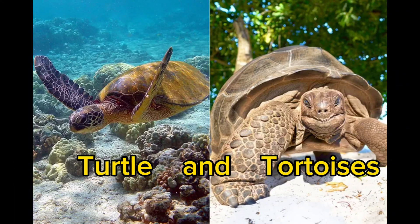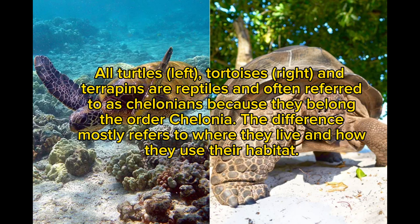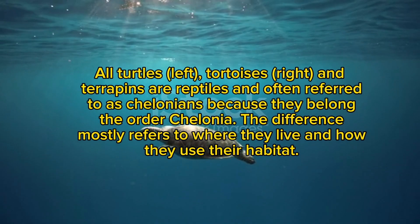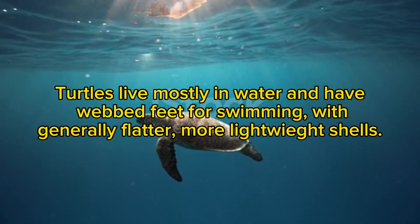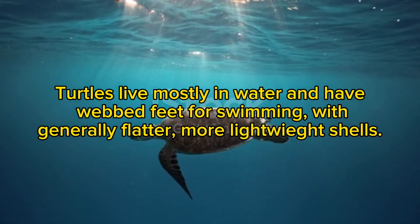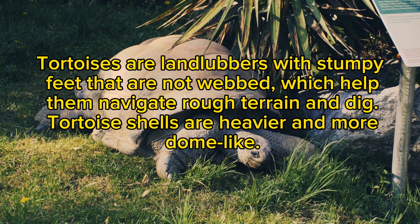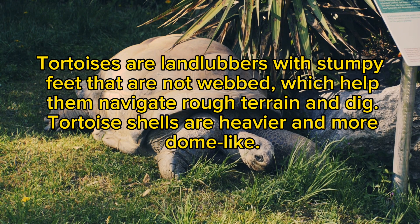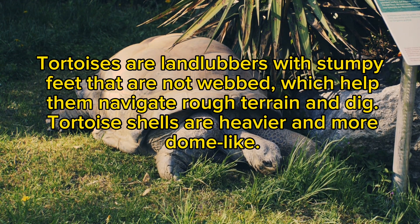Turtles and tortoises. All turtles (left), tortoises (right), and terrapins are reptiles often referred to as chelonians because they belong to the order Chelonia. The difference mostly refers to where they live and how they use their habitat. Turtles live mostly in water and have webbed feet for swimming, with generally flatter, more lightweight shells. Tortoises are landlubbers with stumpy, non-webbed feet to help navigate rough terrain and dig, and their shells are heavier and more dome-like.